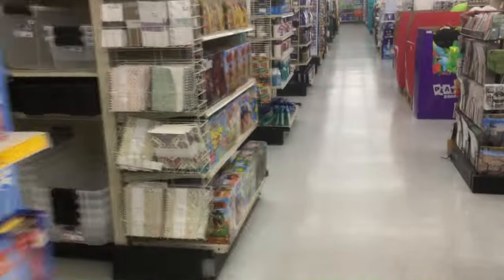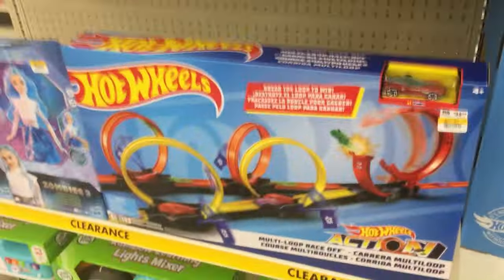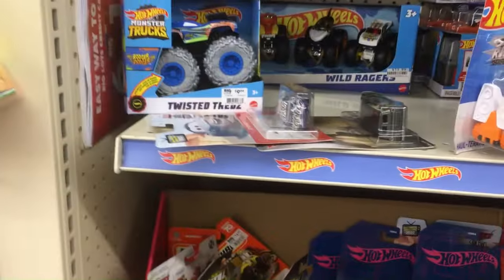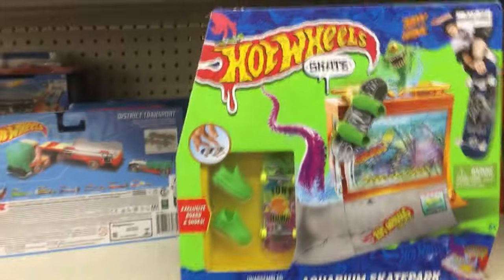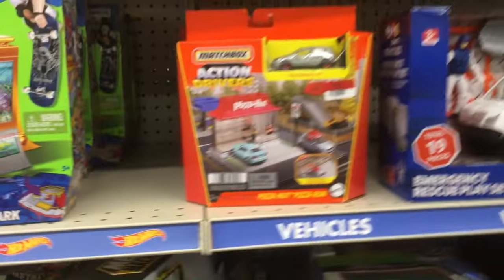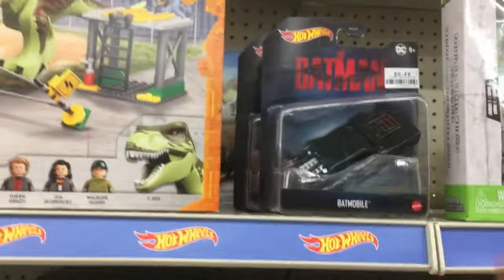Head over to the toys. We got this Hot Wheels set that's kind of cool. Some board games — Mousetrap. Kind of light on the Hot Wheels matchbox area, still have a few. Kind of a skate ramp. But these are pretty cool, these Batman Hot Wheels.